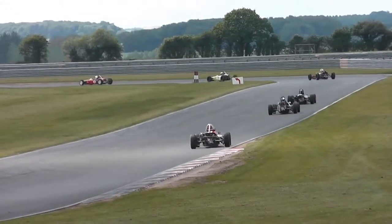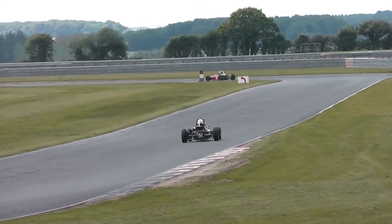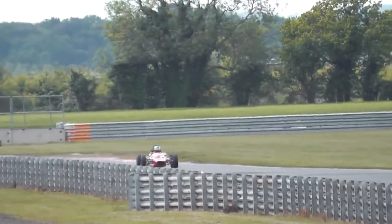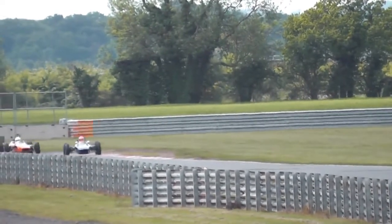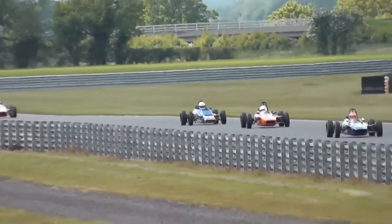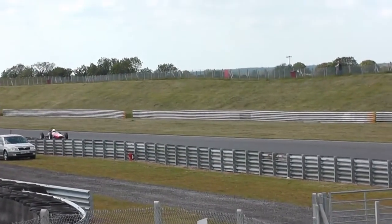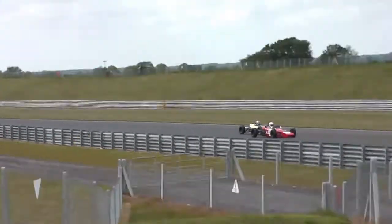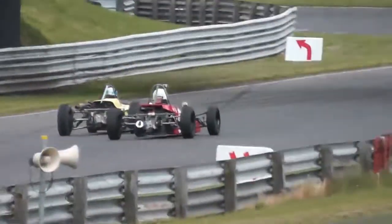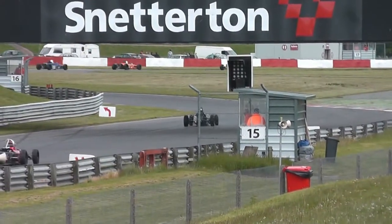Ben Simms — it looked like he flung the car sideways as he turned into Hamilton there. Great driver, Ben Simms — he has a Formula 3 car as well that he races now and again. There's your leader though — that's Sam Mitchell. Now second, third, and fourth all together. Can Will Nuttall do anything about Simon Toyne? See Simon Toyne checking his mirrors, because he knows Will Nuttall's in that right — in the slipstream — and he's been closing.